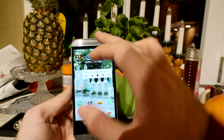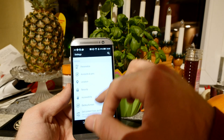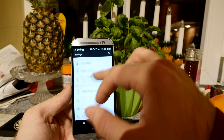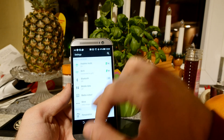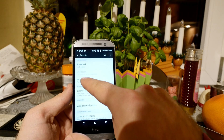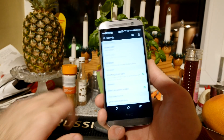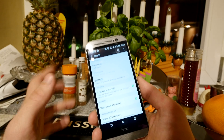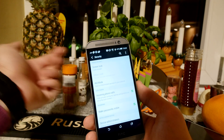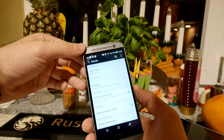Another new Lollipop feature is Smart Lock, found under Security in settings. You set a screen lock, and once that's done, the lock screen won't appear when your smartwatch — like this LG G Watch R — is connected via Bluetooth nearby. If you move far enough away that your wearable disconnects, the screen will lock again automatically.